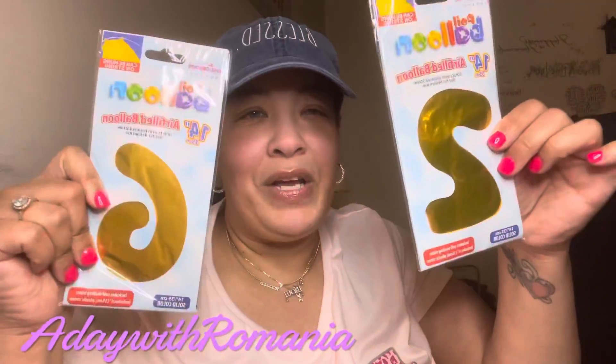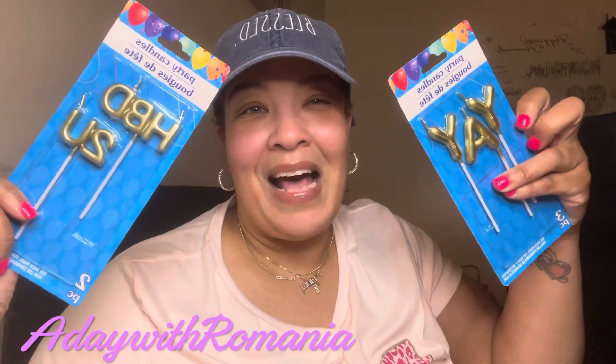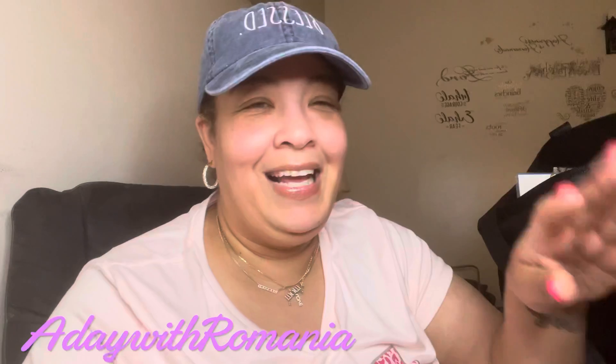I found these candles that were so cute. I got gold napkins — it's just family, not a whole bunch of people — and some gold plates. He is not going to like this, but I found crowns for him, his brother, and his girlfriend. I also found a gold happy birthday banner which I thought was really nice.